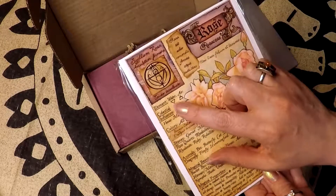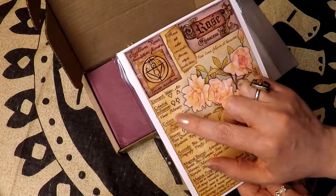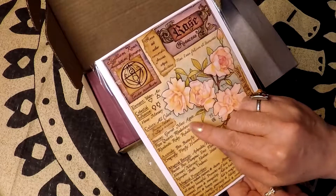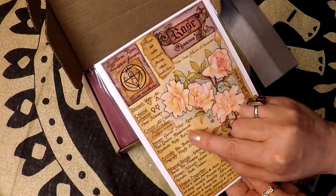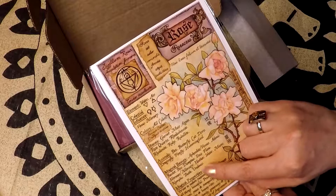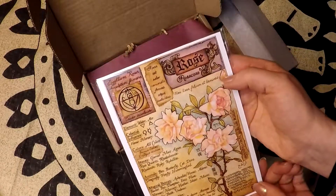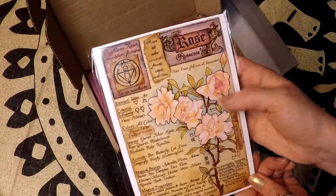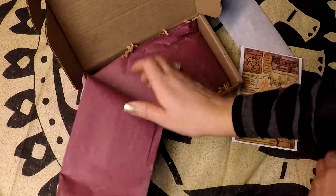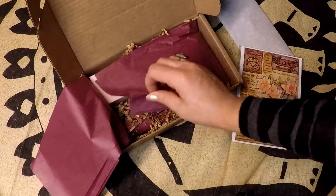The elements are water and air, celestial influences are Venus and Mercury, and the stones include garnet and moss — I actually used that in a crystal grid just recently. Very pretty. Okay, let's set that over here. We have rose-colored tissue — absolutely beautiful.